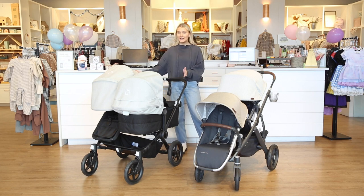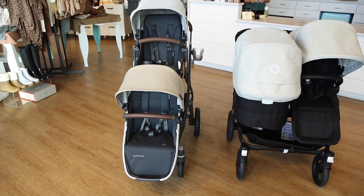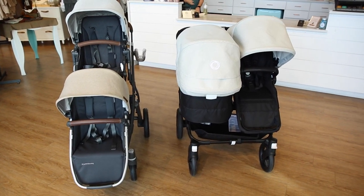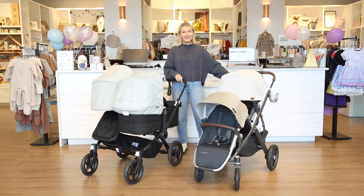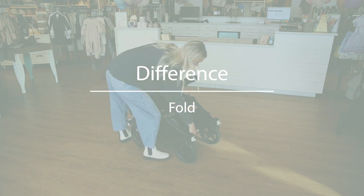Our first main difference between the two strollers is how they are configured on the frame. The Bugaboo Donkey 5 is a side-by-side stroller, while the UPPAbaby Vista is front and back, more stacked on each other. Both are still really easy to maneuver and fit through door frames, but they are configured differently.